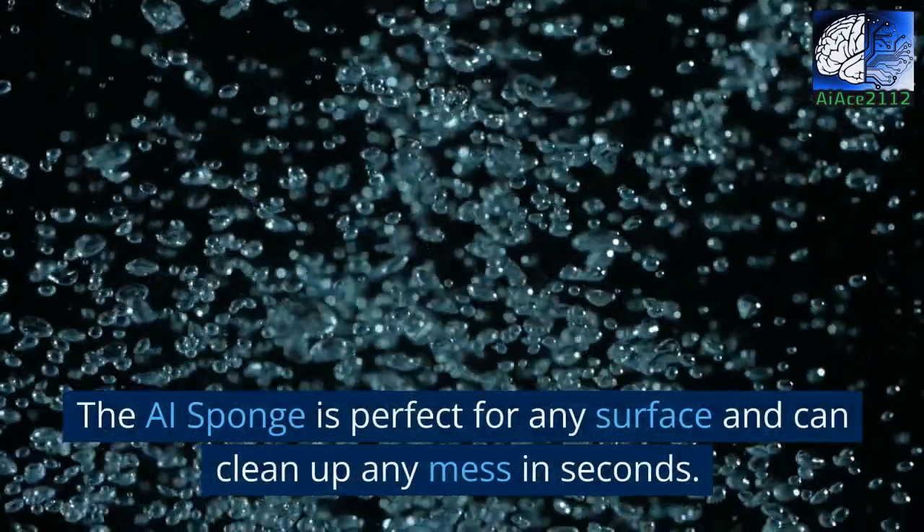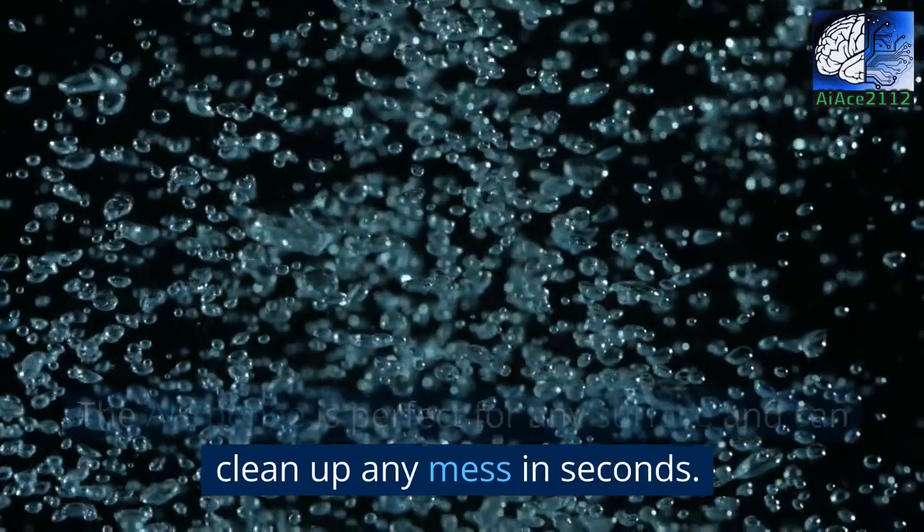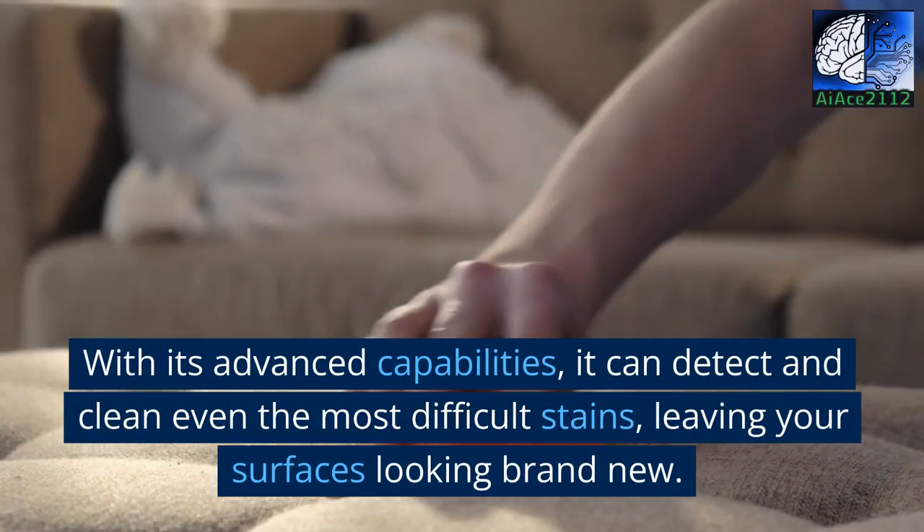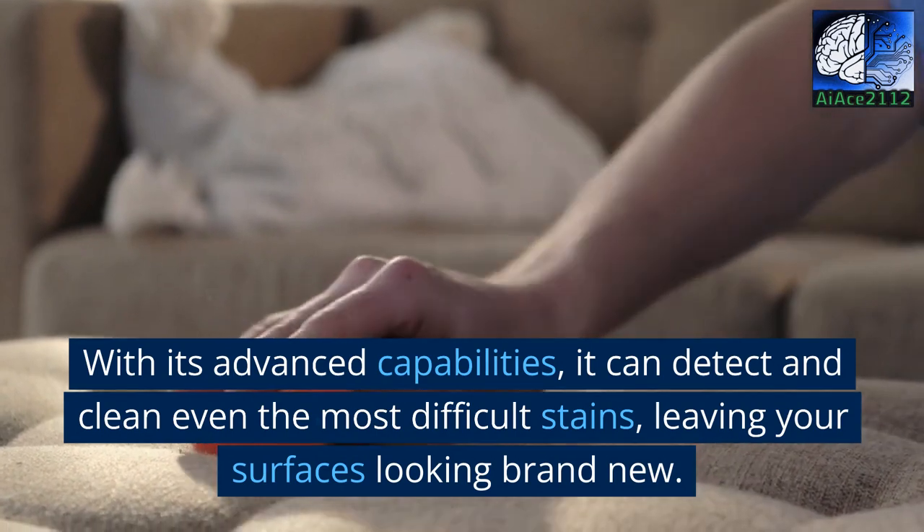The AI Sponge is perfect for any surface and can clean up any mess in seconds. With its advanced capabilities, it can detect and clean even the most difficult stains.